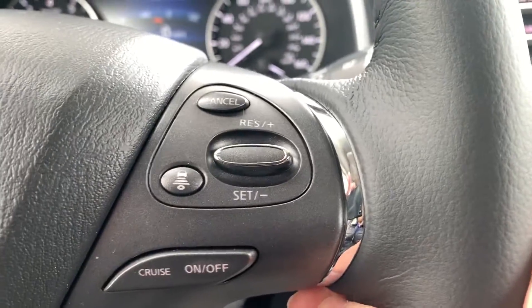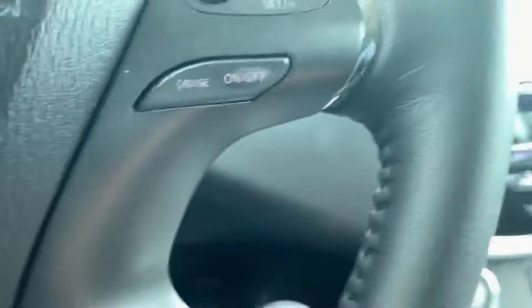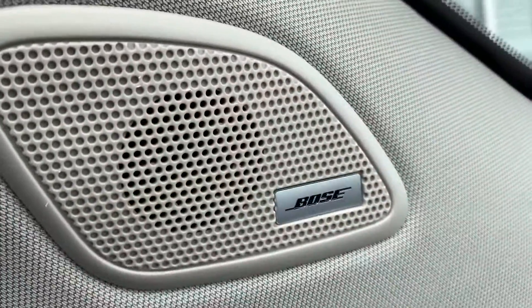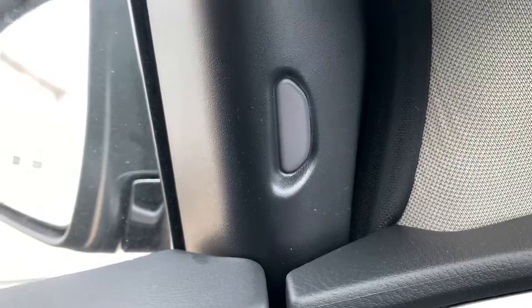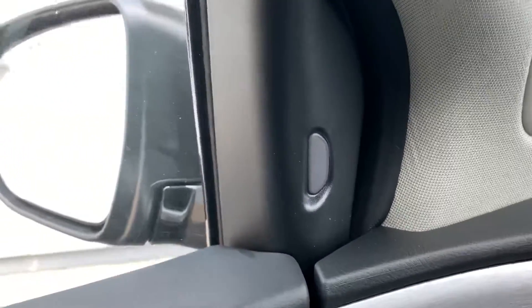The vehicle does have a Bose sound system, so you get the clearest sound. You also have blind spot monitors on the inside of the car, which will also give you your rear cross traffic alert feature.